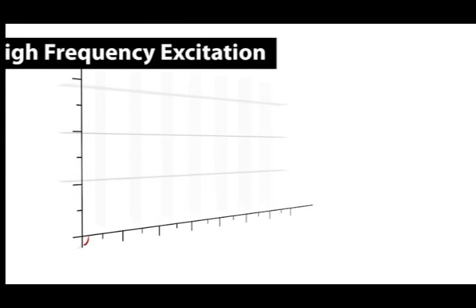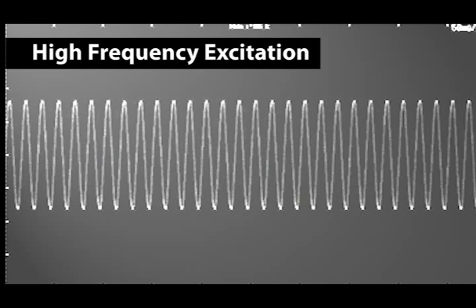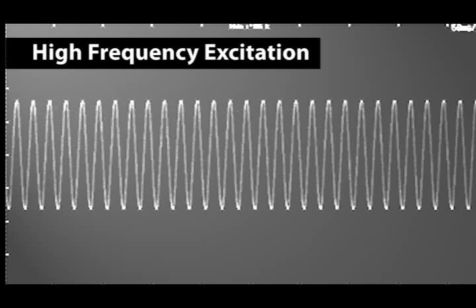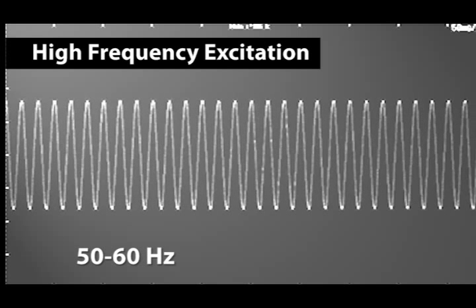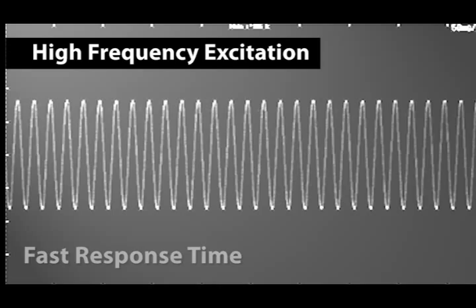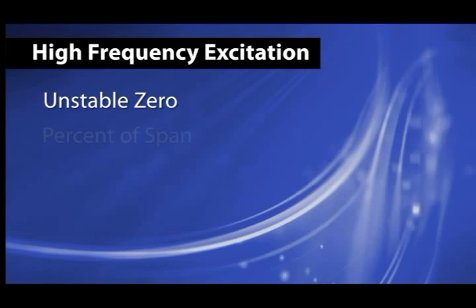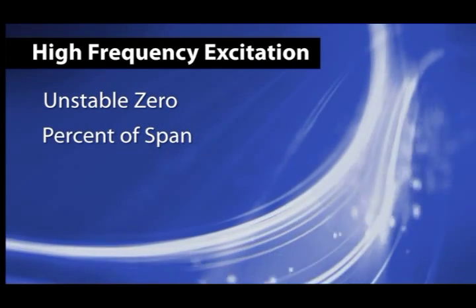When magnetic flow meters were originally designed over 50 years ago, they utilized AC-type excitation. AC-powered magnetic flow meters use line frequency to generate the magnetic field, typically 50 to 60 hertz. This type of excitation has a very fast response time, making it suitable for slurry applications. The weakness of AC-type excitation is that it has an unstable zero, and the accuracy is a percent of span as opposed to a more accurate percent of reading.